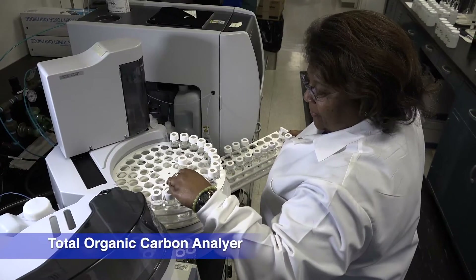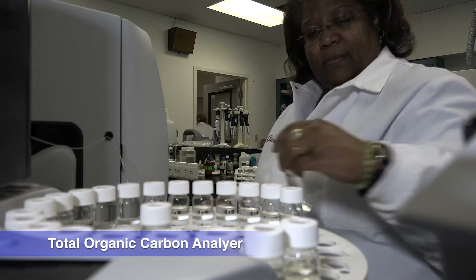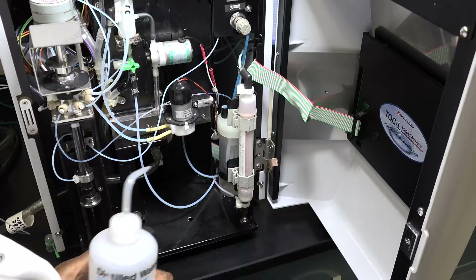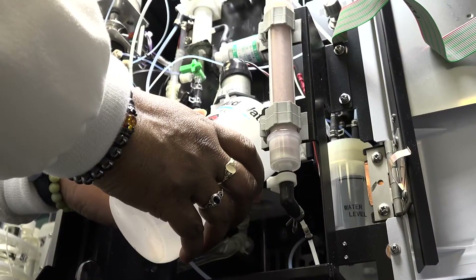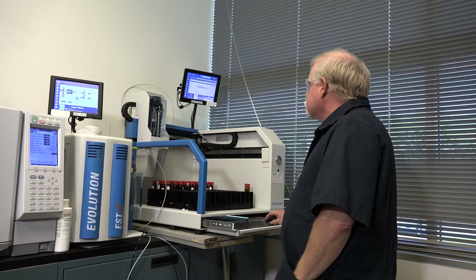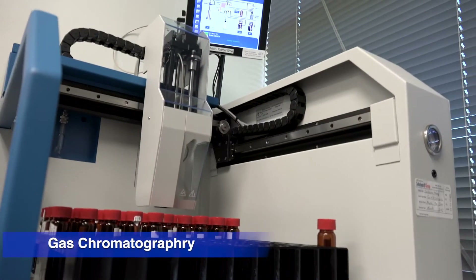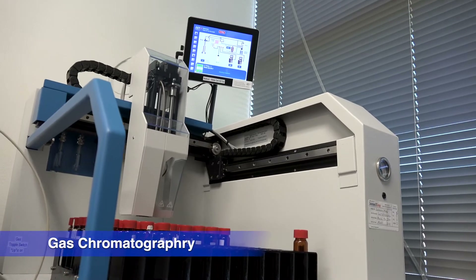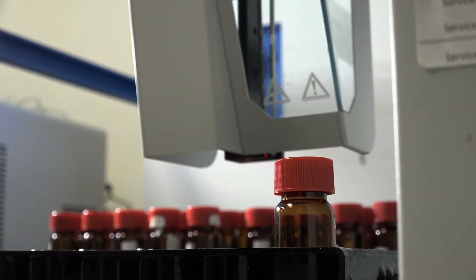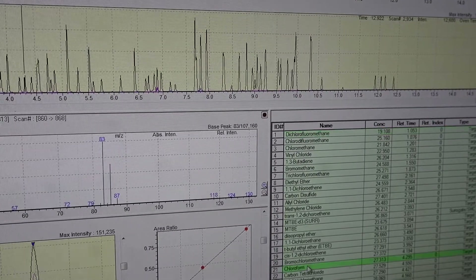The total organic carbon analyzer tests for total organic carbon, which is the main factor in production of disinfection byproducts, such as trihalomethanes or THMs. THMs are produced when disinfectants, such as chlorine, come in contact with organic material. Over 70 compounds, including disinfection byproducts, are detected by the GC-MS, which is a gas chromatograph with a mass spectrometer. The auto-sampler takes a sample from the vial and injects it into an instrument where it is pushed through a column. The sample is separated into individual components, and results are displayed on the computer screen in a chromatogram.